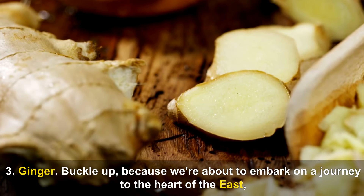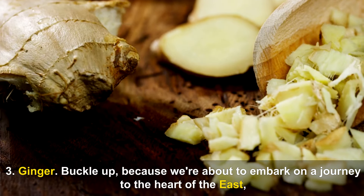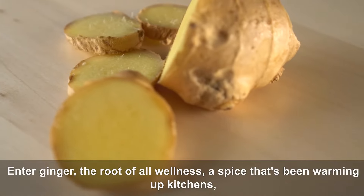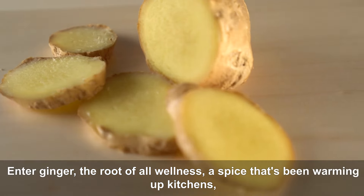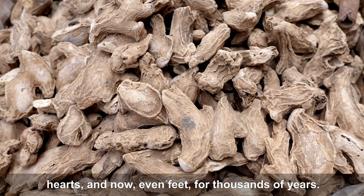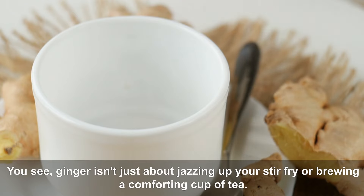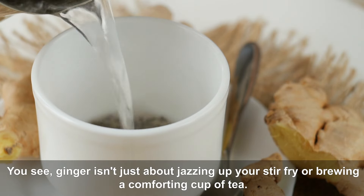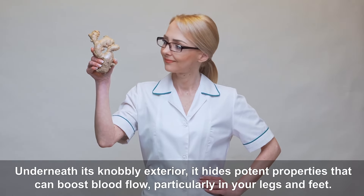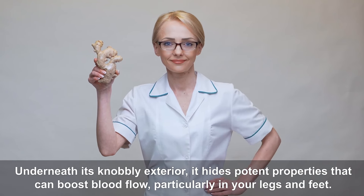Number three: Ginger — the root of all wellness, a spice that's been warming up kitchens, hearts, and even feet for thousands of years. Ginger isn't just about jazzing up your stir-fry or brewing a comforting cup of tea. Underneath its knobbly exterior, it hides potent properties that can boost blood flow, particularly in your legs and feet.